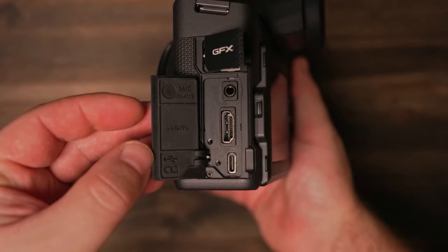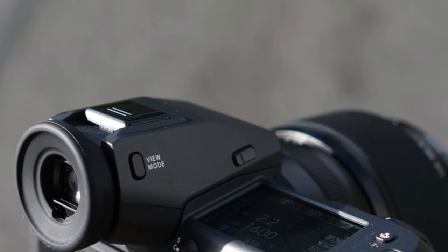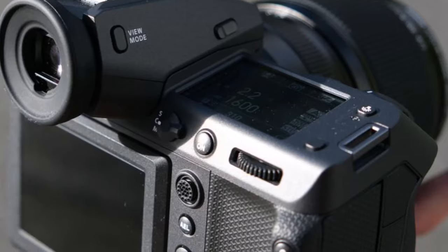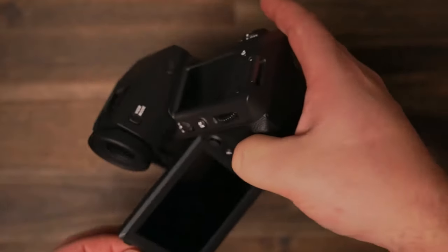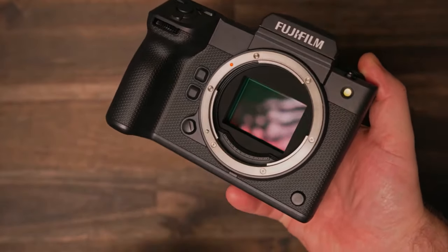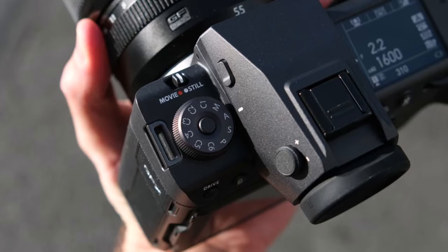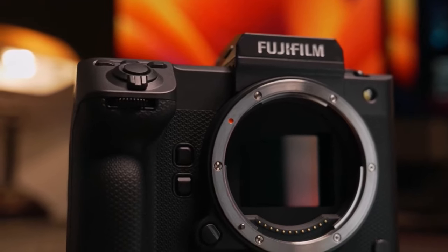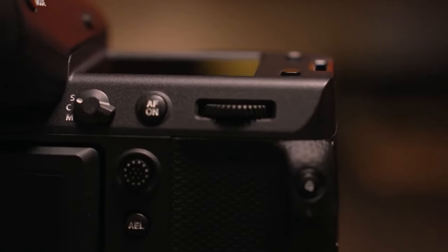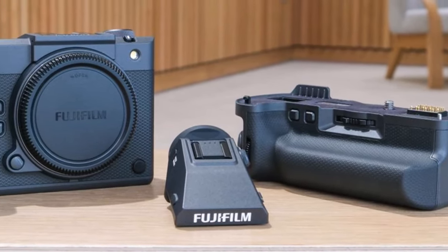Diverging from its predecessor, the GFX 102 offers an optional vertical grip and a detachable electronic viewfinder, enhancing its versatility without compromising performance. Despite its reduced dimensions and weight — weighing in at 1030 grams — as Fujifilm's third-generation 100-megapixel model, it delivers a notable boost in speed, with an 8 fps motor drive and a buffer capable of capturing bursts of up to 325 shots. Its enhanced video capabilities include 8K capture with over 13 stops of dynamic range.